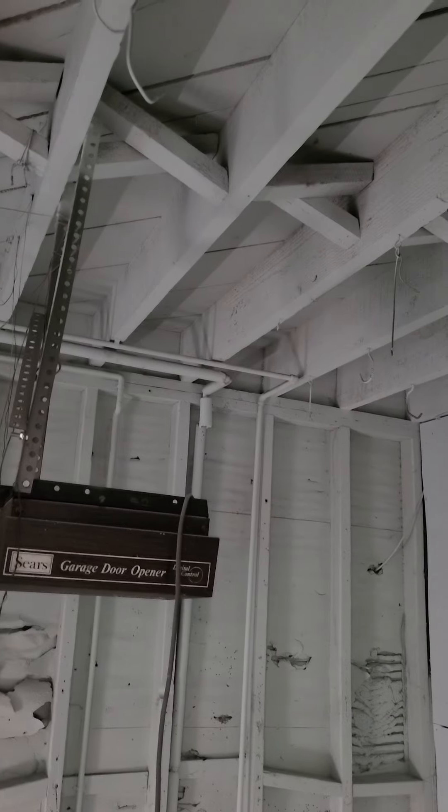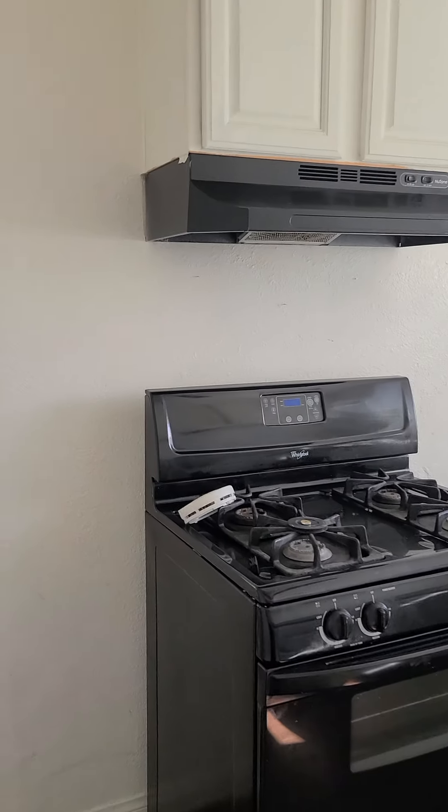Cabinets are in fair shape. One-car garage opens up to alley access. It's a pretty high ceiling, so if you wanted to put shelving for storage, you definitely could do that.